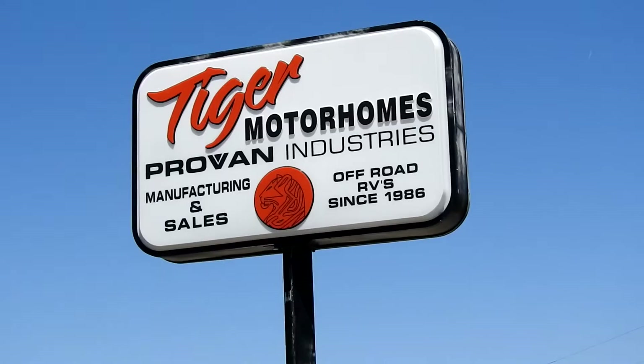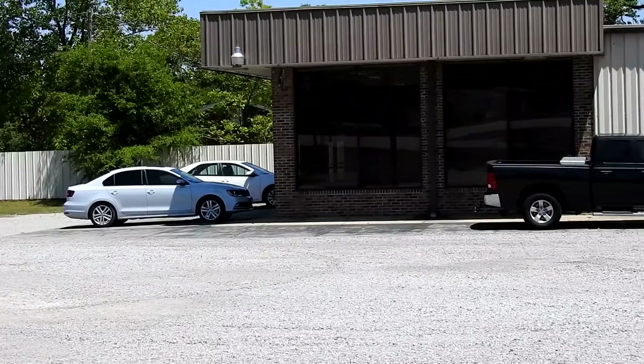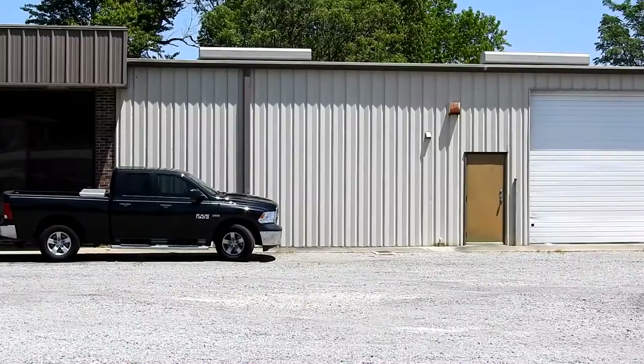Then our destination — ProVan Industries in West Columbia, South Carolina. ProVan Industries is not Winnebago. There are no assembly lines, no mass production. Each unit is handmade.